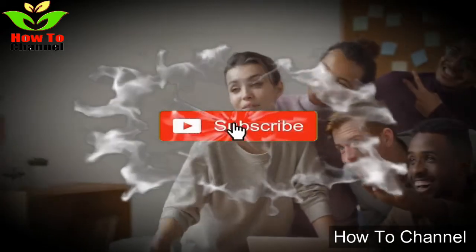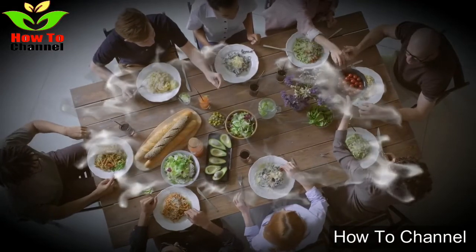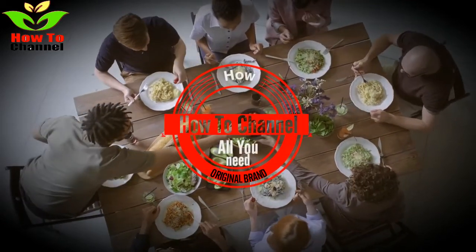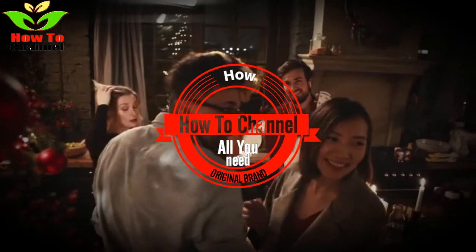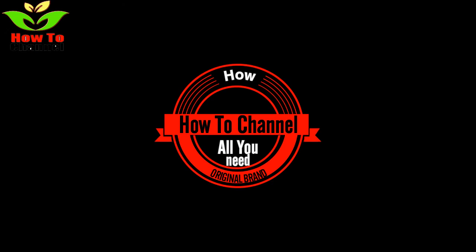8. Cranberries. Cranberries are another antioxidant-rich food that can reduce LDL and raise HDL cholesterol levels. In fact, regular consumption of pure cranberry juice may help reduce your overall risk of heart disease by as much as 40%.